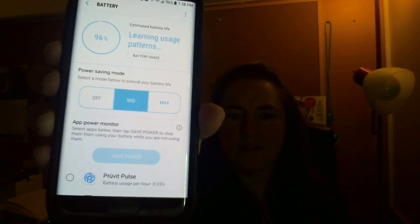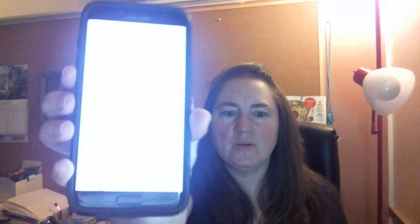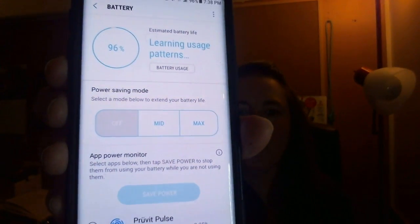You can see it was set to 'mid' power saving mode. I switched it off, and unfortunately that does mean your battery goes down a little faster, but at least my posts and pictures get posted to social media. I was going absolutely crazy. As soon as I switched it off, all my posts started uploading fine — no problem, really quick.